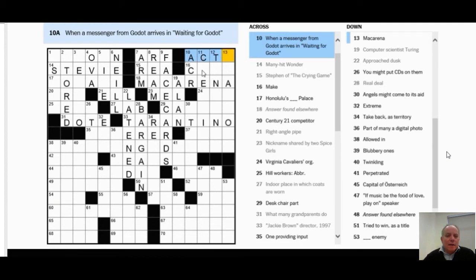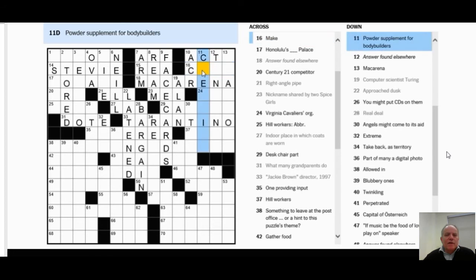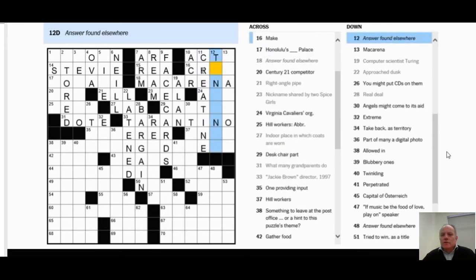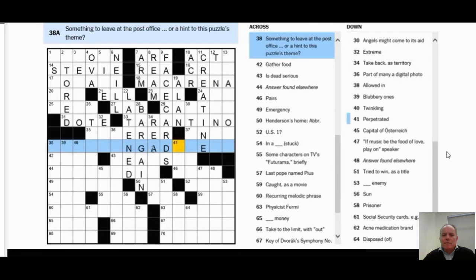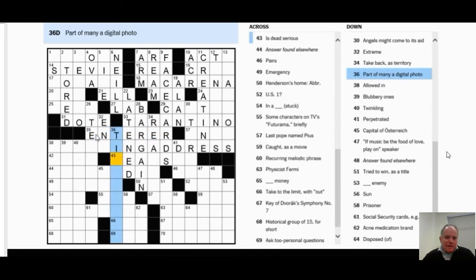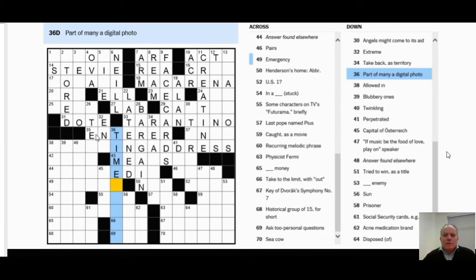I don't still know what's going on, and I don't know what I'm going to do with 13 Down — where the clue 'Macarena' is — but I think something is happening. 10 Across — 'when a messenger from Godot arrives' — I had a feeling that was Act 5, but it might have been Act 1. Then 12 Down — another 'answer found elsewhere' — and I'm thinking, well, if there's a clue somewhere which fits this answer, that will work very well. Something to leave at the post office is starting to look like 'forwarding address' or 'shipping address.'